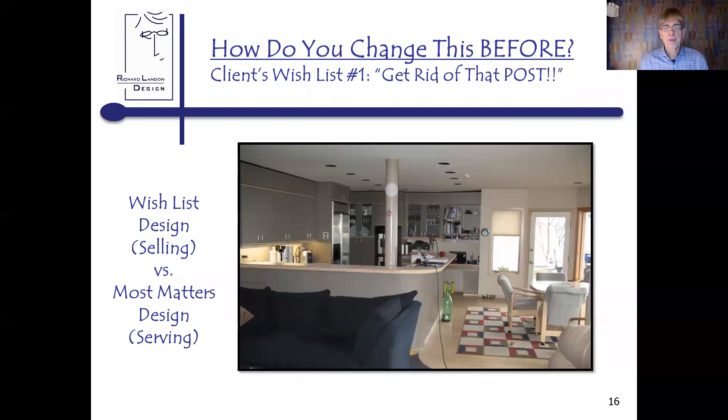Let's go into another example. The client's wish list was 'get rid of this post' — a big major post. If I had been locked into what I call wish list design — fitting products into the space in order to make a sale — I would have done this project very differently. But I've developed what I call 'most matters design,' and in most matters design it's more about serving the client and becoming their advocate. It's a very different approach, a different attitude, a different atmosphere throughout the process.